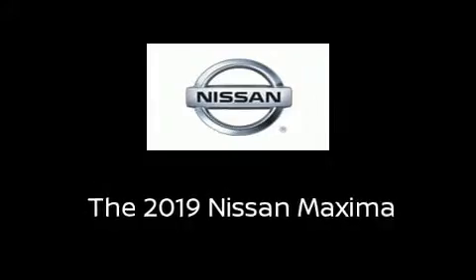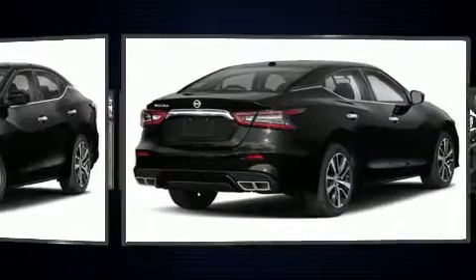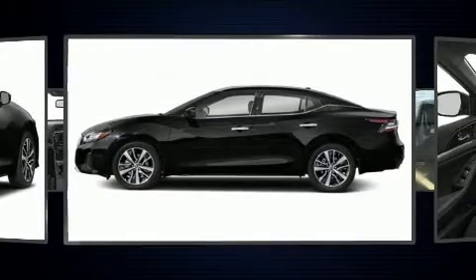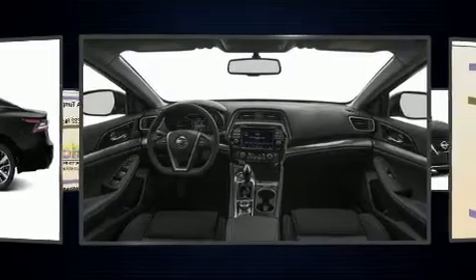Get excited about the 2019 Nissan Maxima. This four-door, five-passenger sedan offers the latest in technological innovation and style. It features an automatic transmission, front-wheel drive, and a 3.5-liter six-cylinder engine.